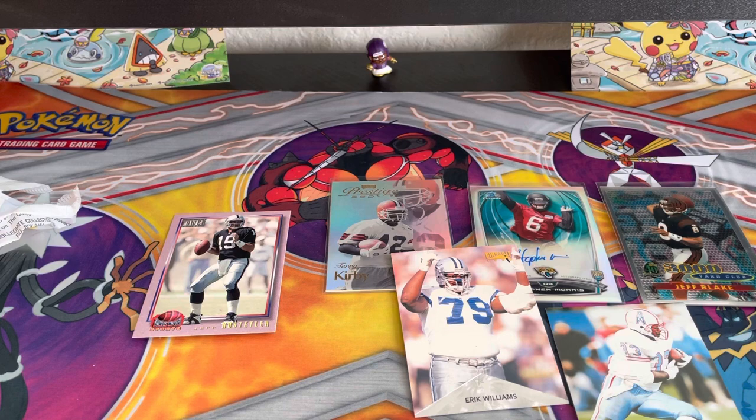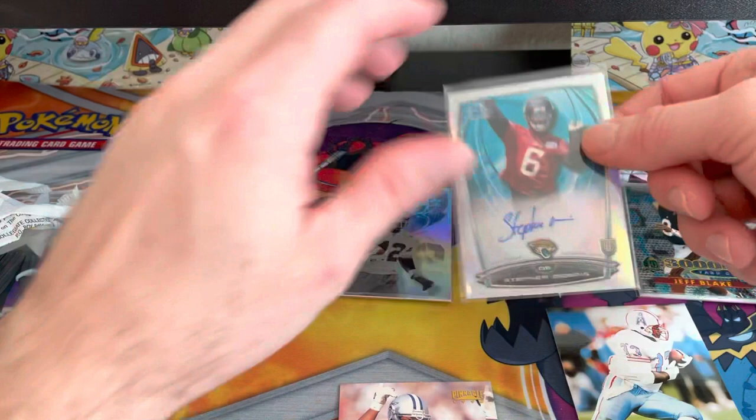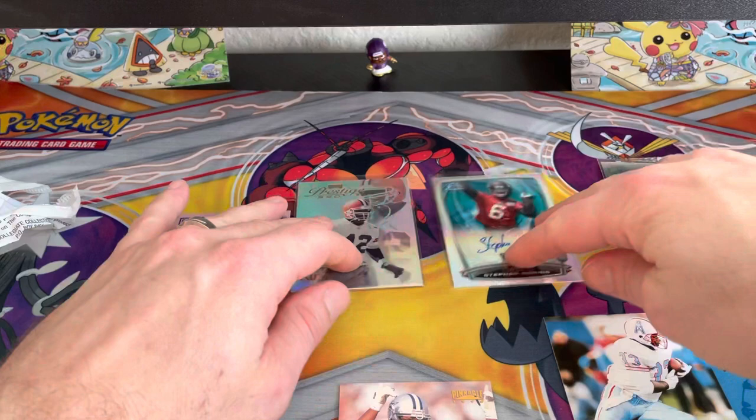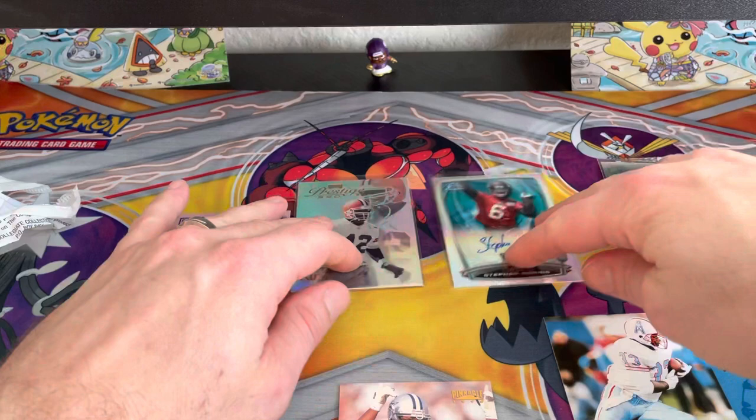Pretty big selection to go through with all these different types of cards. We did get that signature card — it's pretty sexy — Stefan Morris or Steven Morris. We got a couple Prestige cards, Pinnacle cards, and a 3,000 Yard Club card. All in all, paying $4.99 for those individual boxes, you can definitely make a run for your money — at least get five dollars back, no doubt. As always, thanks for watching. See you next time, peace out!